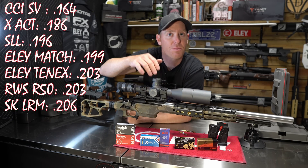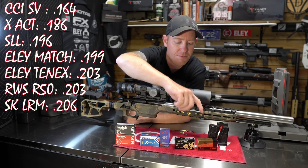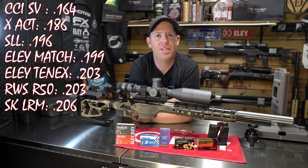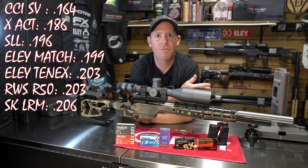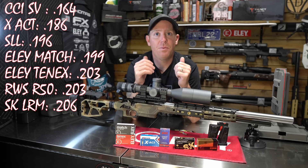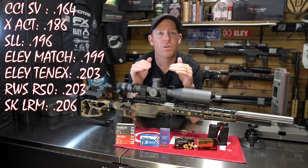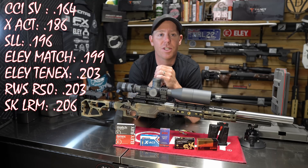There were some other surprises in there, but when you get up to the top — the R50, the SK Long Range, the Ely stuff — they all have a really high BC, and I don't think a .005 difference is enough to really make a determination on. So if there's something you want to see tested further, maybe we go back and shoot 20 or 30 rounds of the top performers to see if one pulls ahead of the other — just let me know.